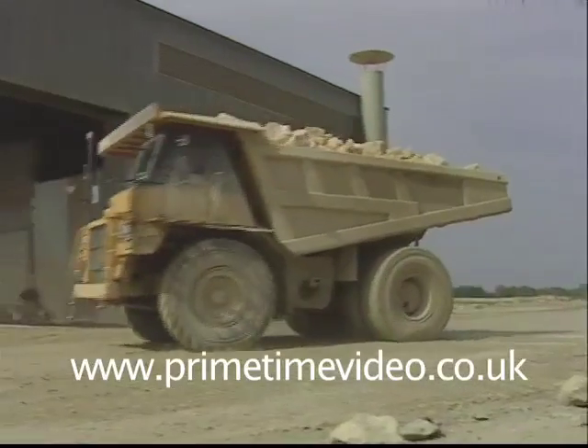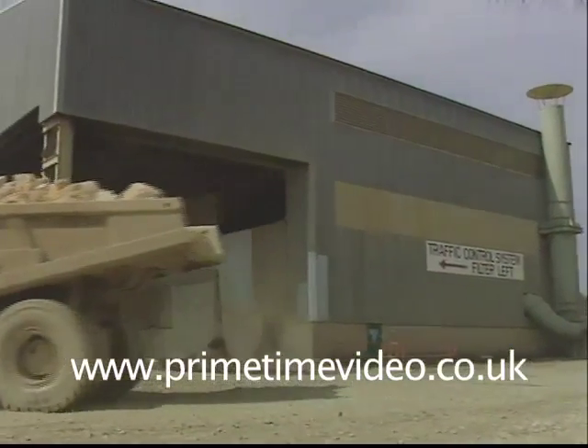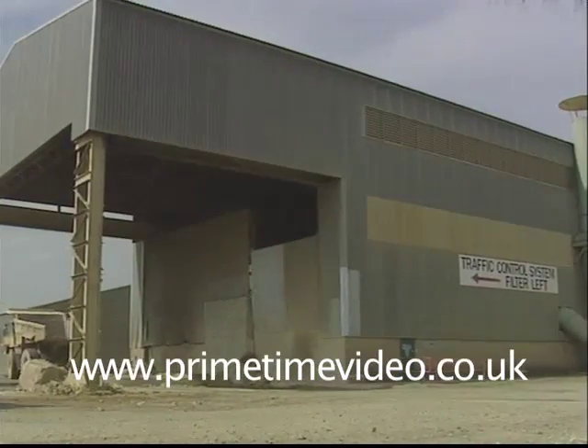The crusher can push 2,500 tonnes an hour. We try very hard to work only a five-day week — we don't intrude on the village or its surroundings on Saturdays and Sundays — so we have to have a large piece of equipment to make sure we do the production in the five days.